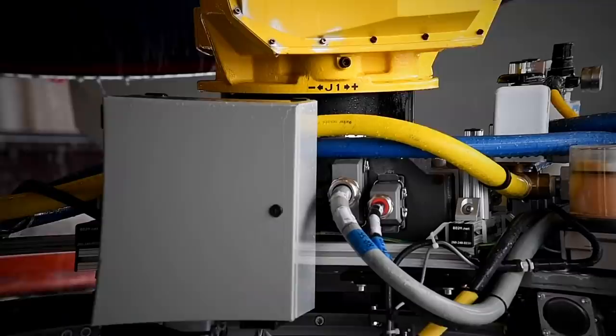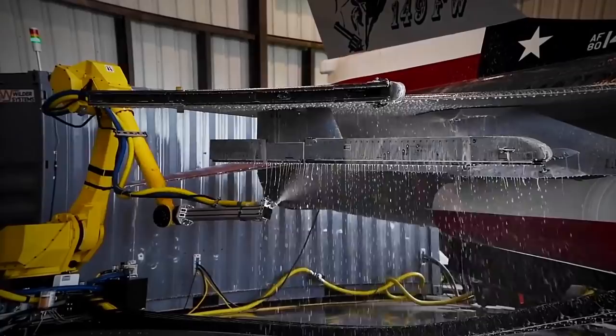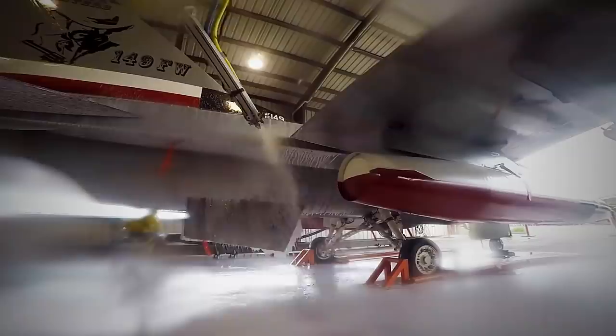The 149th Fighter Wing at Joint Base San Antonio-Lackland recently presented a one-of-a-kind jet-washing robot. The US Air Force has claimed that such a robot can thoroughly wash an F-16 in over an hour, while a team of four specialists usually takes up to six.